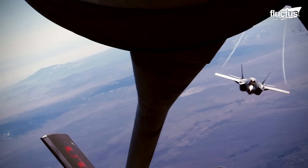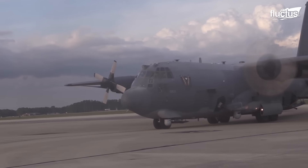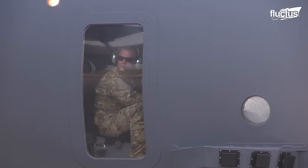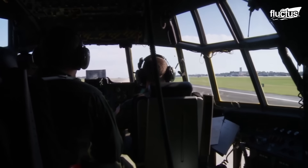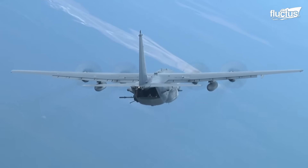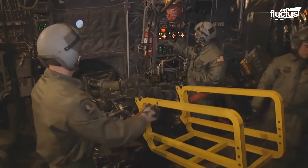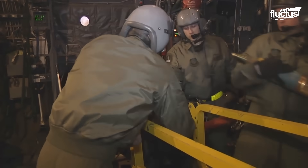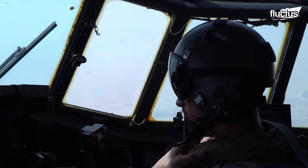While the F-35 represents the pinnacle of modern stealth technology, the AC-130U embodies a different philosophy of air power, one that prioritizes overt dominance and support. Operated by the Air Force Special Operations Command, its role is markedly different, yet equally critical. The AC-130U's primary mission of close air support, air interdiction, and armed reconnaissance highlights its pivotal role in providing direct, powerful support to ground forces.